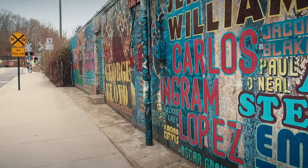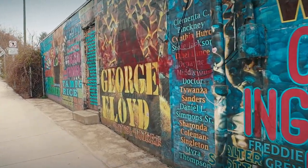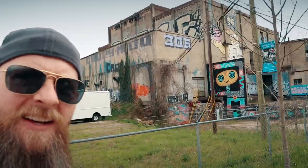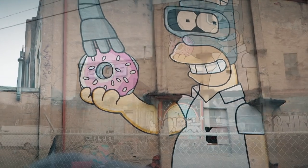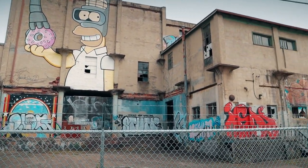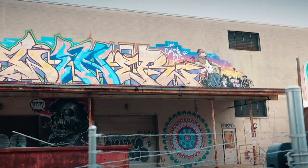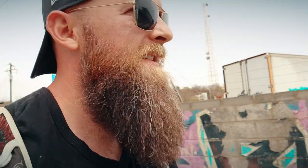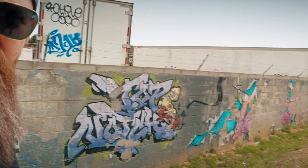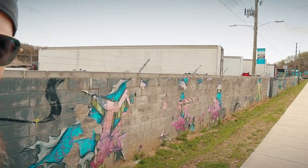Some of it looks really good, and some of it is just tags, but it definitely makes this area unique. I like this building right here — I think it's Homer Simpson, or the Donut, or Bender stealing the Donut. Some of this graffiti is starting to age as you go by. They're going to have to get some artists out here and fix some of it up, because it looks pretty bad.